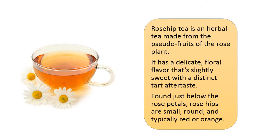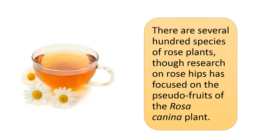Rose hip tea is an herbal tea made from the pseudo-fruits of the rose plant. It has a delicate, floral flavor that's slightly sweet with a distinct tart aftertaste. Found just below the rose petals, rose hips are small, round, and typically red or orange. There are several hundred species of rose plants, though research on rose hips has focused on the pseudo-fruits of the Rosa canina plant.